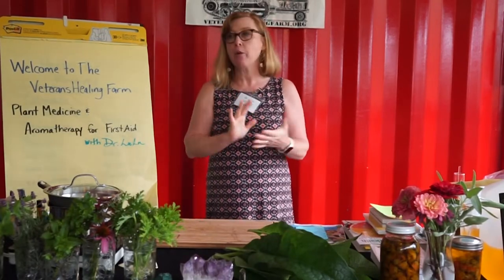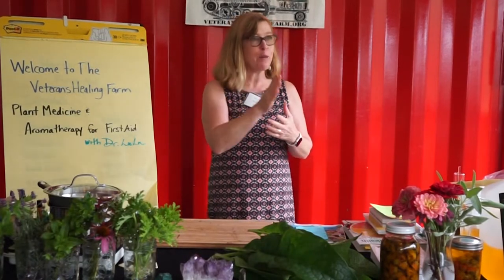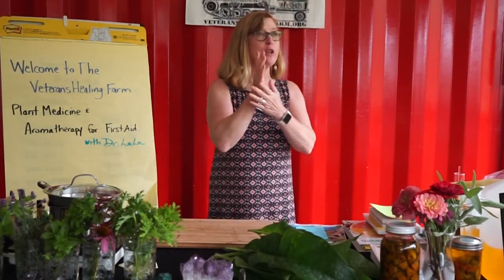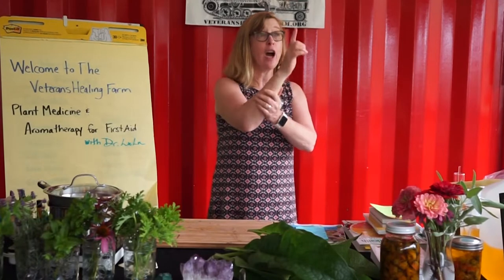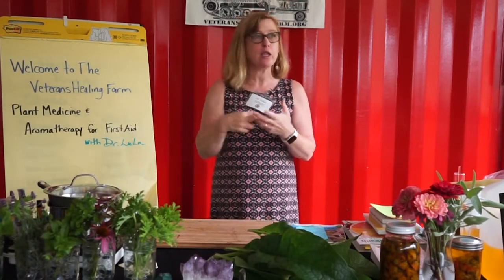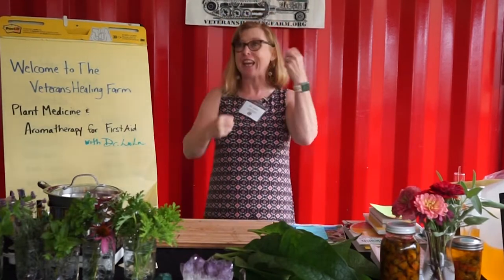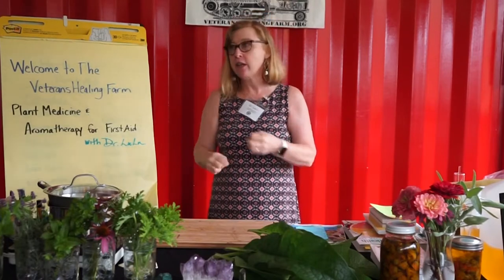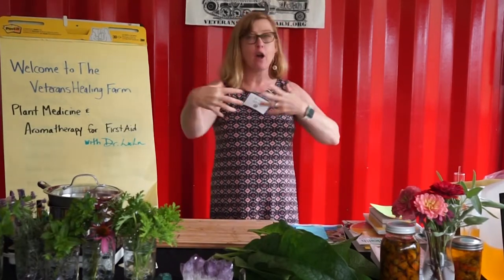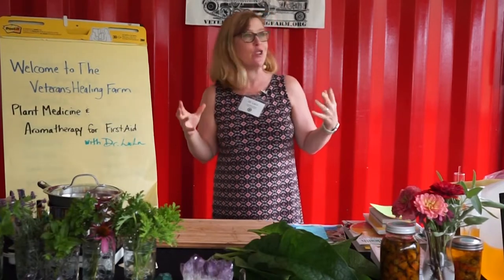Today we're talking about first aid. For those who haven't been to previous workshops — I think we only have one new person — I'm going to repeat some information, but it's great to hear it again because then it starts to sink in and you begin to understand how to use these things. I'll try to keep things as fresh and new as possible.